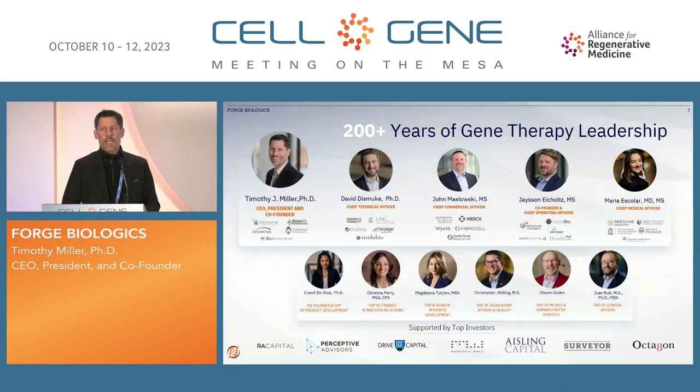One of the things that really differentiates Forge is that the leadership team has over 200 years of hands-on experience in gene and cell therapy products. David Dismuk, the CTO, helped at Bamboo leading to the Pfizer buyout, led all of the manufacturing at Voyager for a number of years, and also at StrideBio. John Maslowski had a long career at Wyeth and Merck and was CEO of FiberCell and Castle Creek. Jason Eichholz helped lead manufacturing transitions at Nationwide Children's Hospital and on — lots of great hands-on experience.